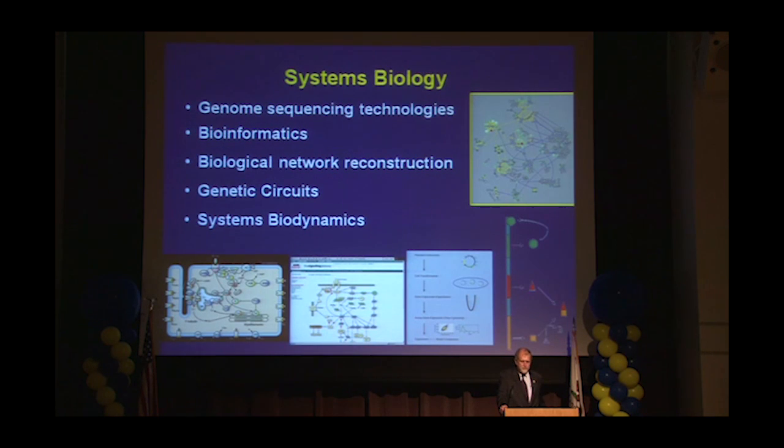And then systems biology, really looking at the full system from the genome to the full system — sequencing, bioinformatics, biological network reconstruction, genetic circuits, and then systems biodynamics.